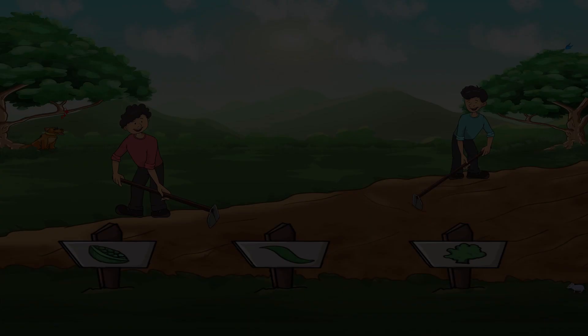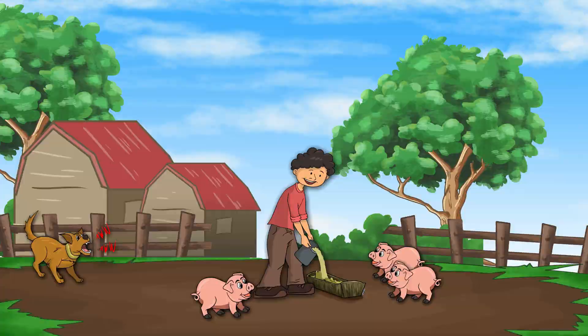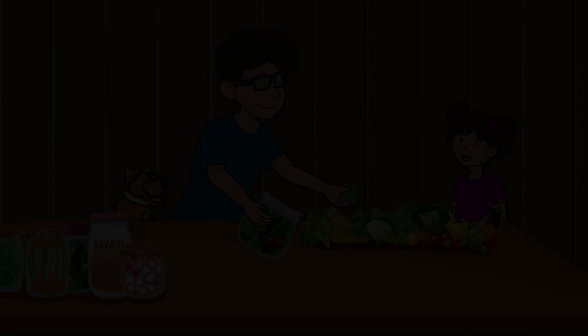Learn about the incredible ways Grandpa's family cultivated their own fruits and vegetables, raised animals for meat and eggs, and even caught fish from the river to enjoy a delicious meal.